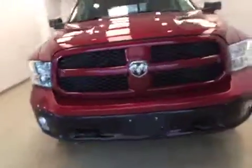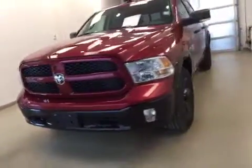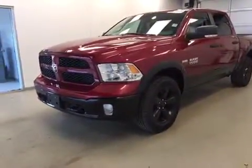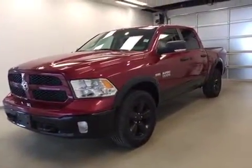Once again, this is stock number A51332, a 2015 Dodge Ram 1500 Outdoorsman Crew Cab, 4-Wheel Drive. Exterior color is deep cherry red.